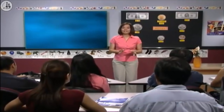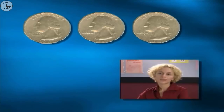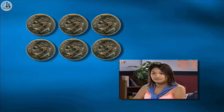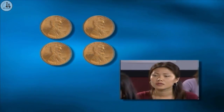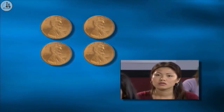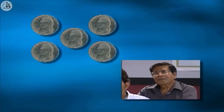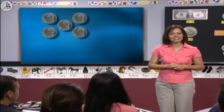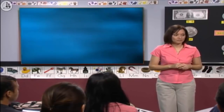Okay, class. Let's practice some more. Lana, how much is this? Seventy-five cents. Good. Jane, how much is this? Sixty cents. Very good. Ying Li, how much is this? Four cents. Very nice. And Jagraj, how much is this? Twenty-five cents. Very good. Now let's learn how to write amounts of money.